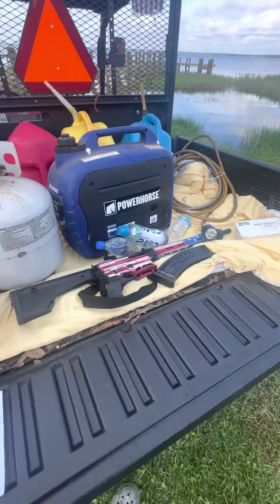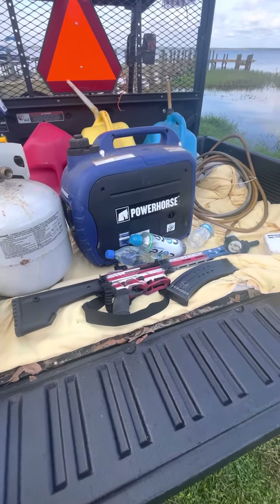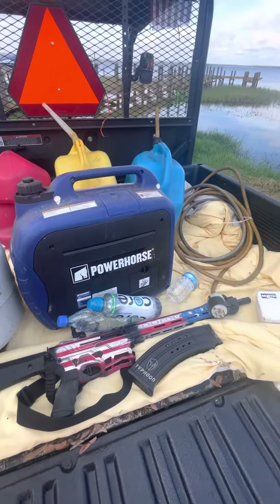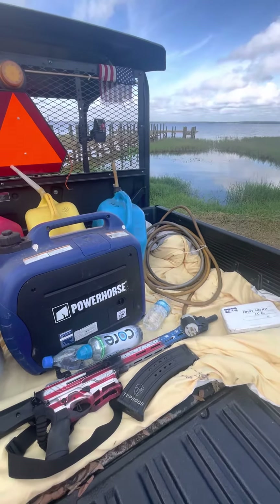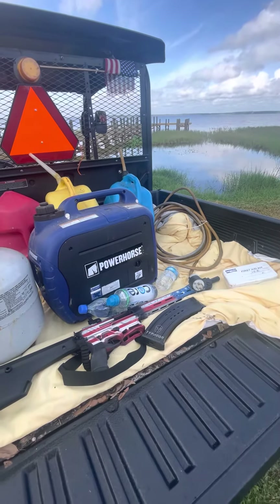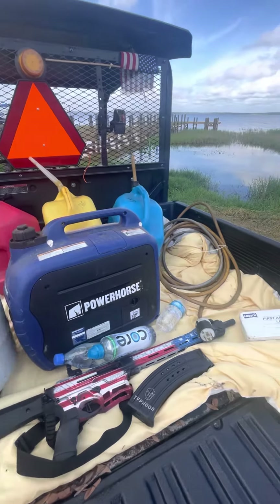Shotgun. Why a shotgun? Looters. Believe it or not, when you're already down, someone's going to be breaking into your house and stealing your stuff. And speaking of stealing, it's a good idea to put a cable with a lock on your generator, because if people go to the store to buy a generator and they're all sold out, they're very desperate and most likely yours will disappear.